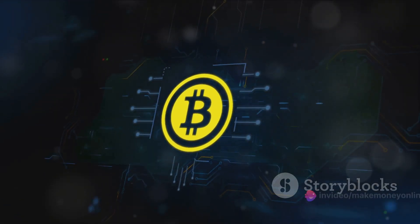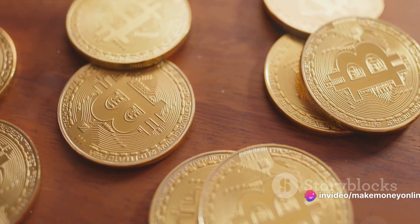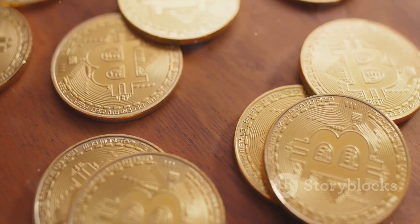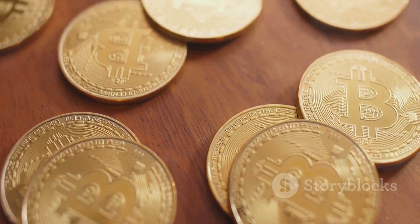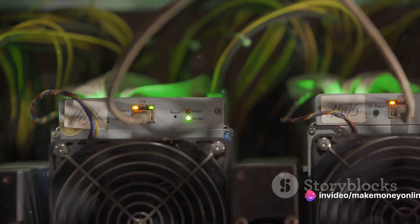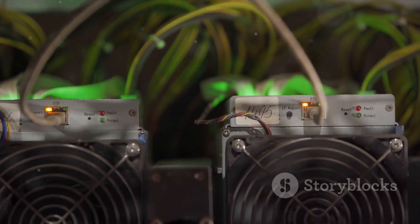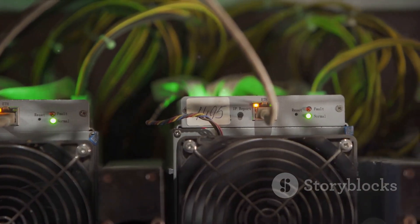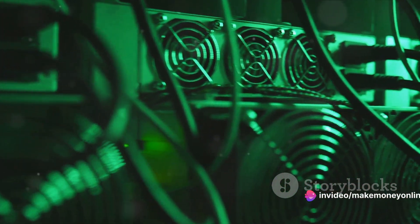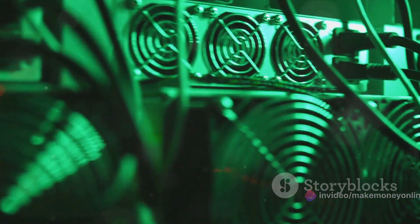Imagine these cryptographic puzzles as a kind of digital lock. Each time a puzzle is solved, the lock opens to reveal a new block of transactions. This block is then added to the bitcoin blockchain, a public ledger of all bitcoin transactions, and for your trouble, you're rewarded with some shiny new bitcoins. The world of bitcoin mining is highly competitive — the more computational power you have, the better your chances of solving these puzzles and earning bitcoins. This is why joining a mining pool can be so beneficial: by pooling your resources, you can increase your collective computational power and your chances of success.